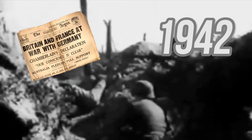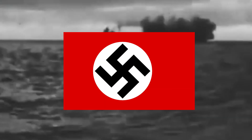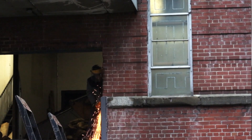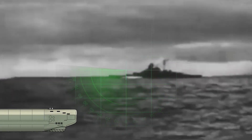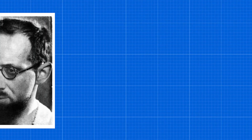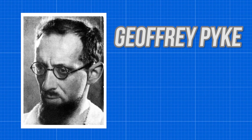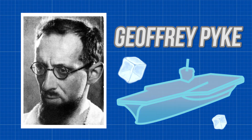At the height of the Second World War in 1942, the Allies were running out of resources and in search of the next great tool that could be used to beat the Nazis. Steel was in short supply and the world's navies were dwindling due to constant naval pressure from German U-boats. So, one British scientist named Geoffrey Pike had an idea – to create an aircraft carrier made completely out of ice.